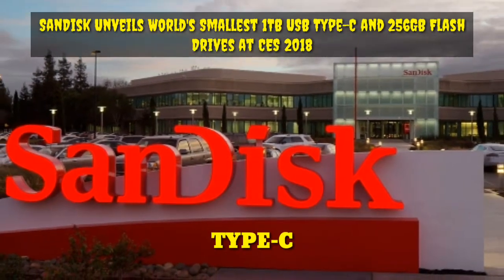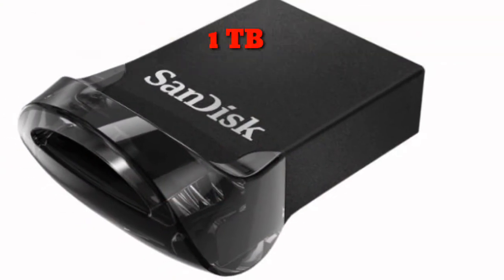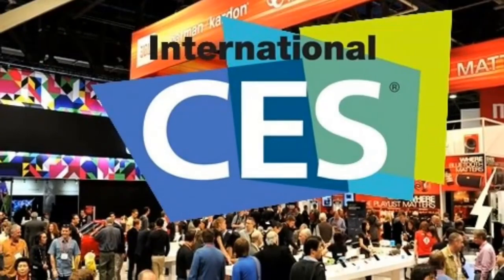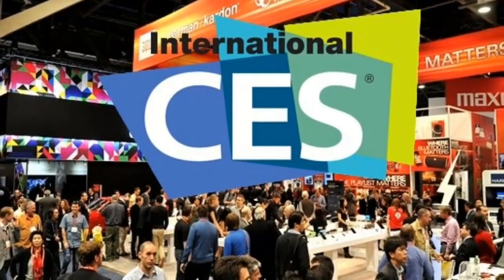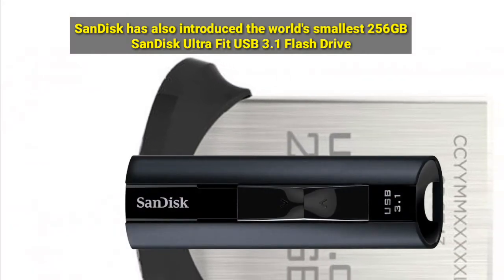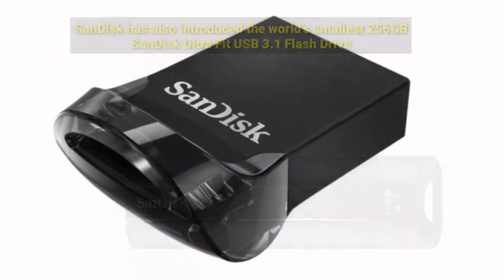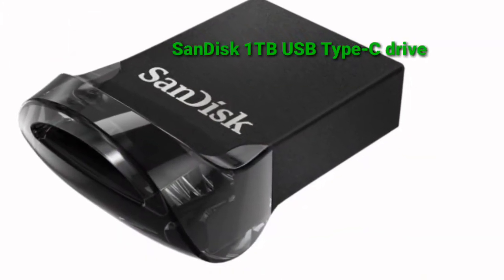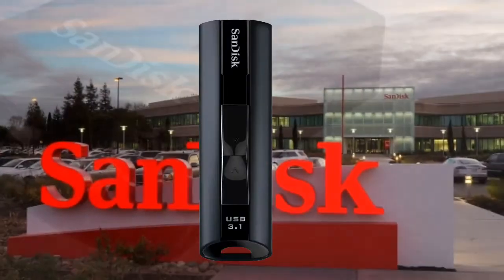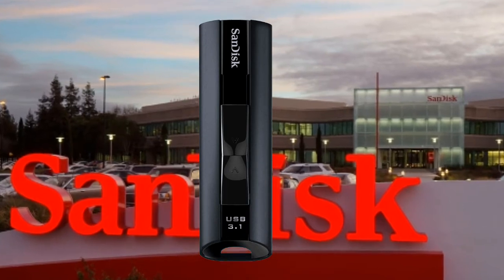SanDisk has unveiled a prototype of the world's smallest 1TB USB Type-C flash drive at Consumer Electronics Showcase 2018 in Las Vegas. SanDisk has also introduced the world's smallest 256GB SanDisk UltraFit USB 3.1 flash drive. While not much is known about the 1TB USB Type-C drive, the SanDisk UltraFit USB 3.1 flash drive was actually launched at the event.